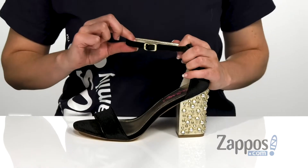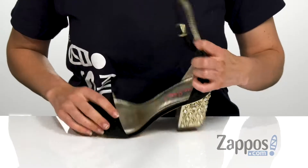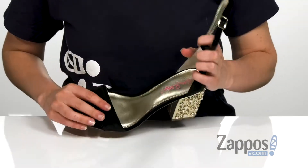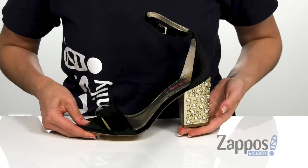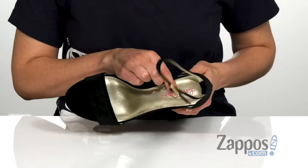It does have an ankle strap here at the top, which is adjustable with that buckle closure here in the front, as well as having a smooth faux leather on the inside that is really soft to the touch. It does have the block heel on the back for a little bit of height, as well as a cushioned footbed to give you comfort throughout the day.